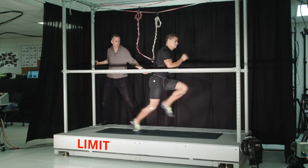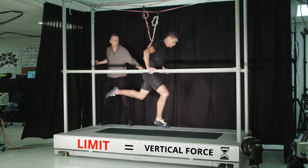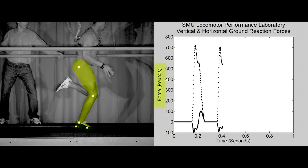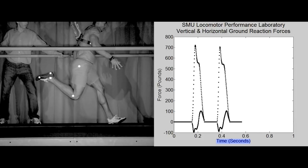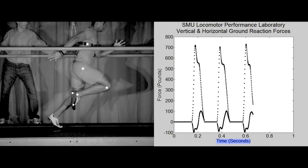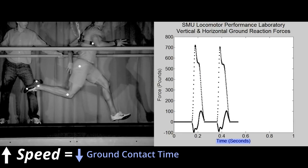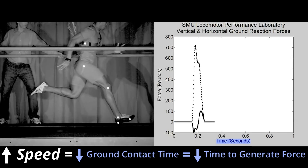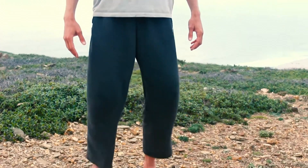Your sprint speed is limited by how much vertical force you can generate in a short amount of time. The reason why is because you need to generate vertical force to stay upright, and it takes time to generate this vertical force. This is your limiting factor because the faster you move, the less time your feet have in contact with the ground, and the less time you have to generate the vertical force you need to stay upright.